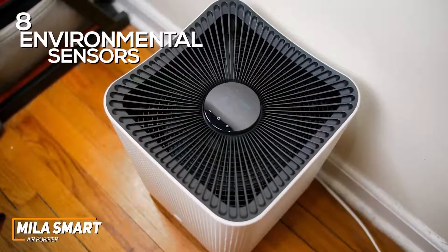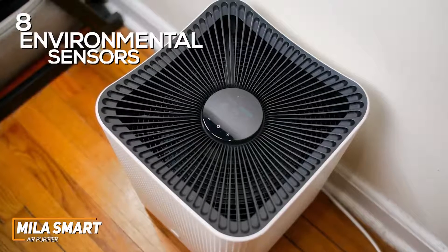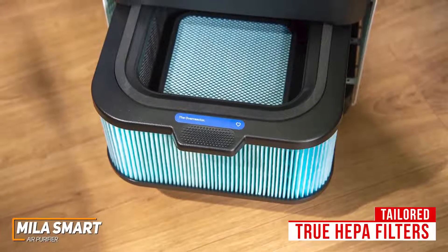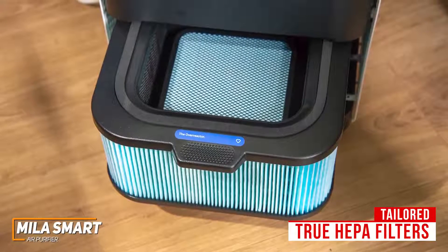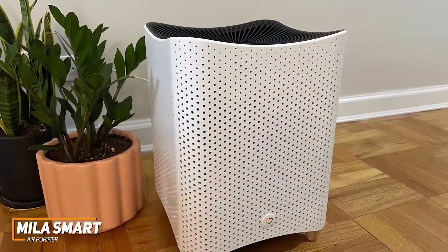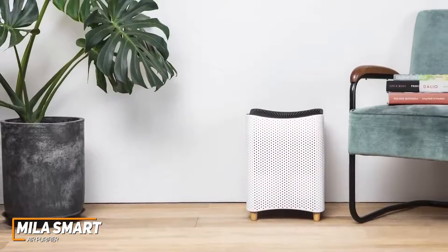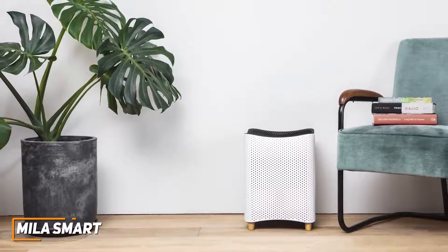It also features eight environmental sensors, including a built-in carbon monoxide detector for an added layer of safety, and sensors that monitor temperature and humidity levels to detect mold. You get manual and automatic filtration modes that can be set to hit a specific air quality index score, and it provides a convenient time estimation for reaching the target. It utilizes tailored true HEPA filters to remove microscopic particles and target specific niches, including dedicated filters for pet owners, casual users, new parents, and an overreactor option that utilizes a hospital-grade H14 HEPA filter for advanced filtration. It automatically detects motion to reduce noise levels and intuitively enters a deep clean mode when you're away — making it one of the best options on the market.